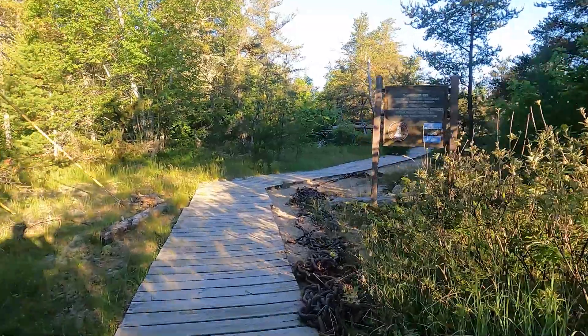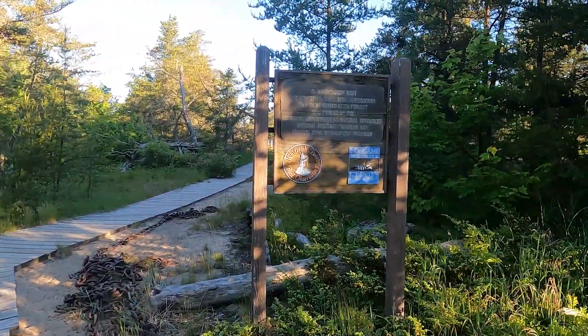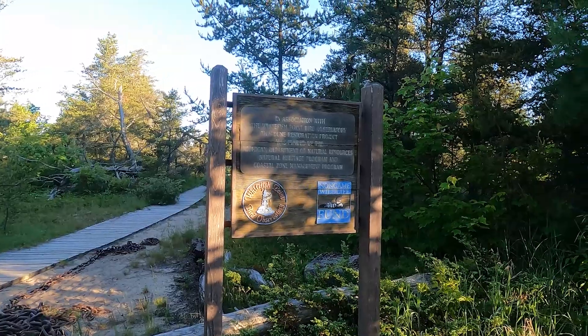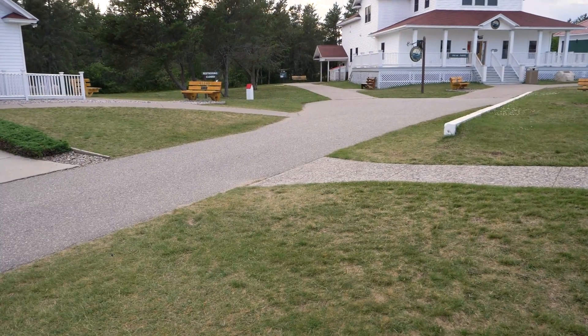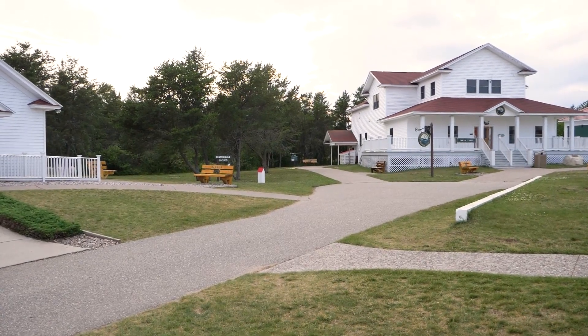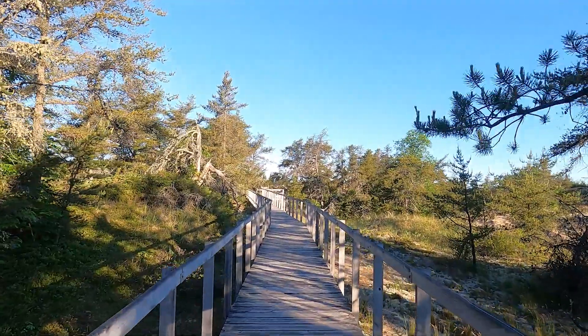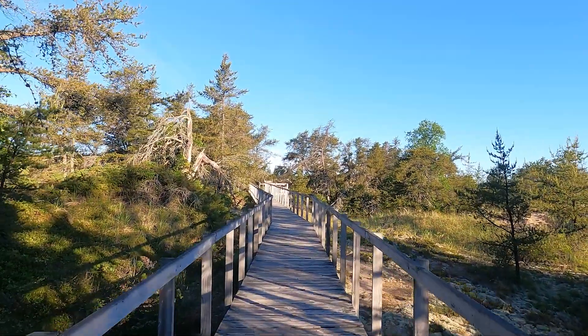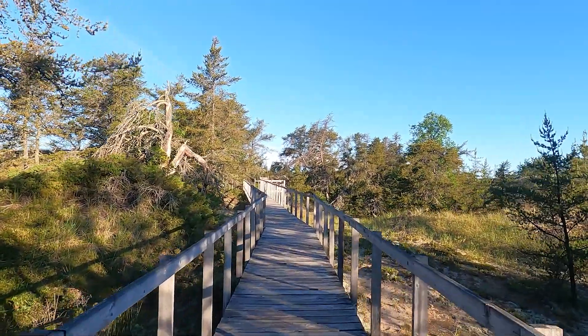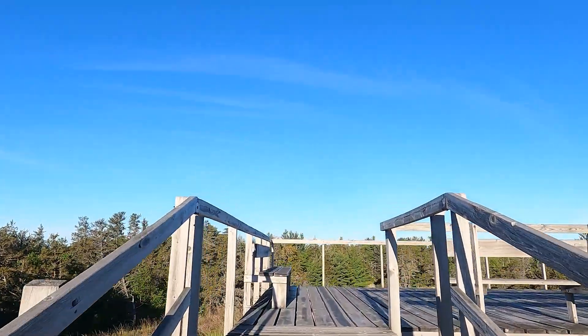The other boardwalk trail brings visitors to the hawk deck, where raptors are counted every spring. You can find this boardwalk trail by walking past the Great Lakes Shipwreck Museum and looking left. This is a great place to keep an eye out for hawks, eagles, and falcons.